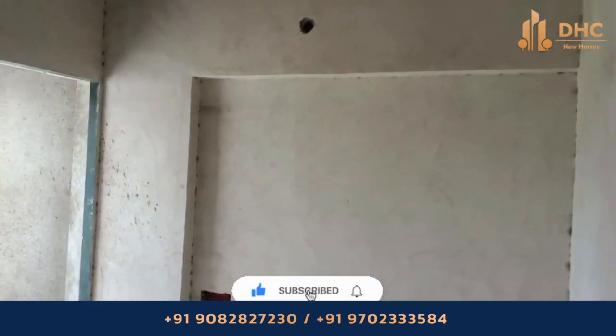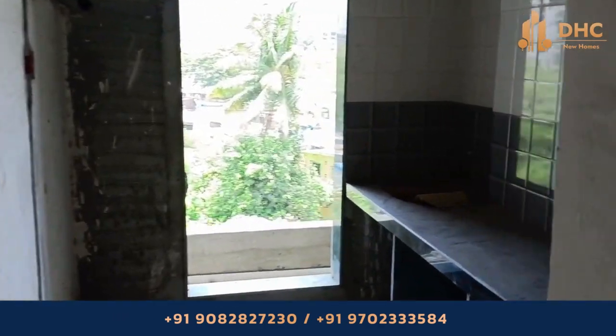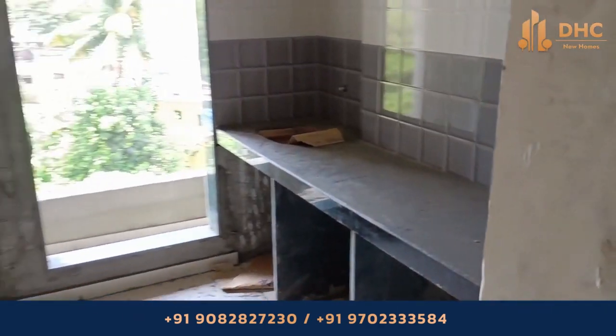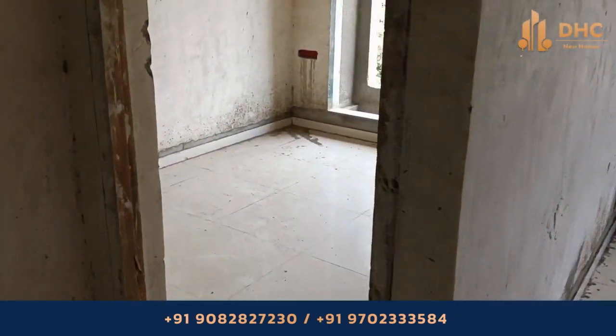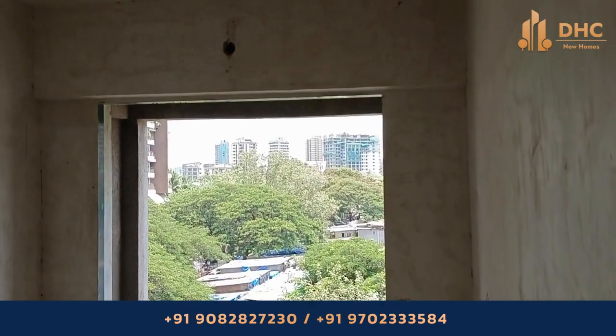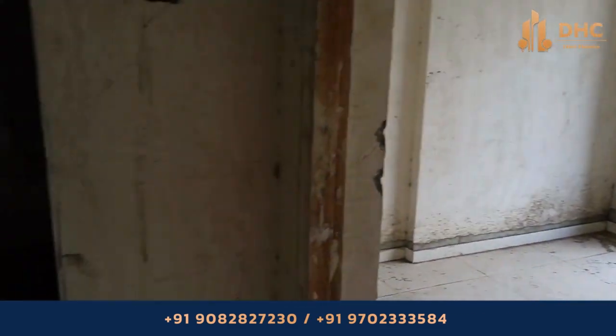Fairmount is an under-construction project which includes 1 BHK flats, with ready possession by December 2026. Flats start from 70 lakhs onwards, with areas ranging from 319 square feet to 322 square feet.